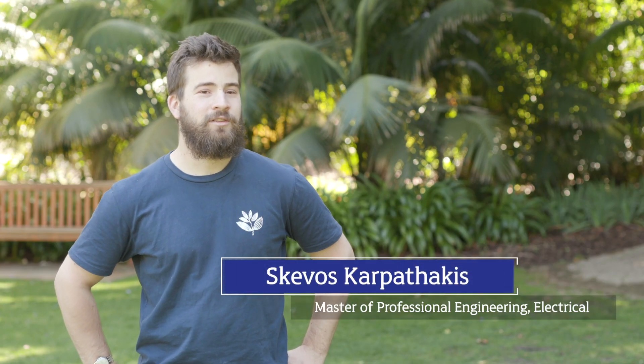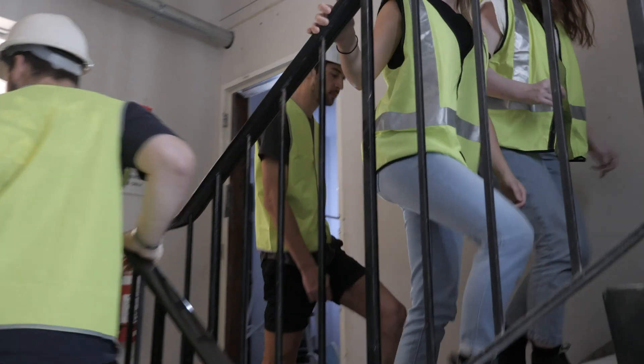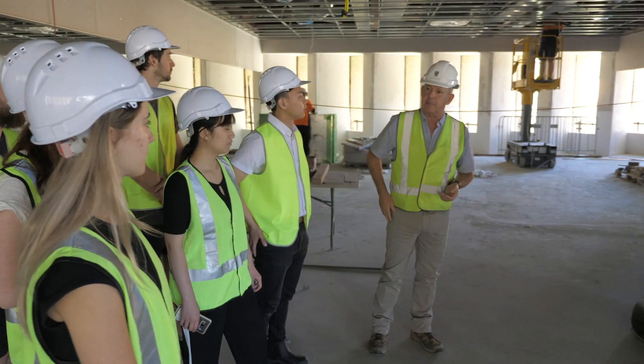As a final year engineering student, the tour has given me a really good look at how my studies can be applied to real life. It gave me a good idea of where my studies could be applied and what I learnt is useful and important to a real life project.